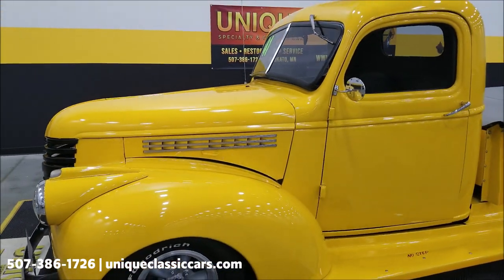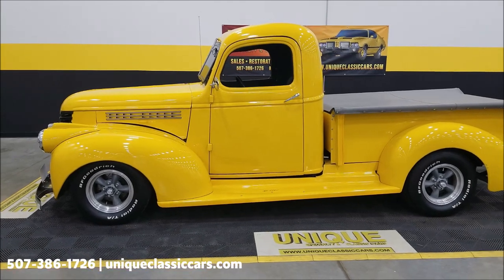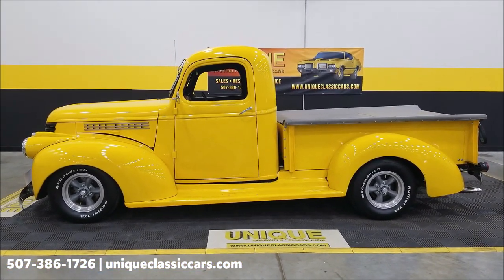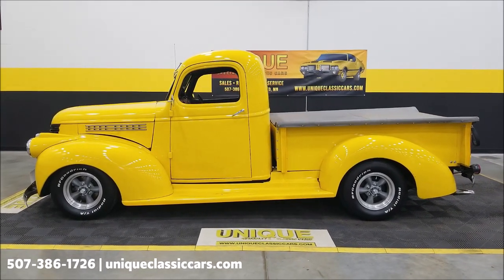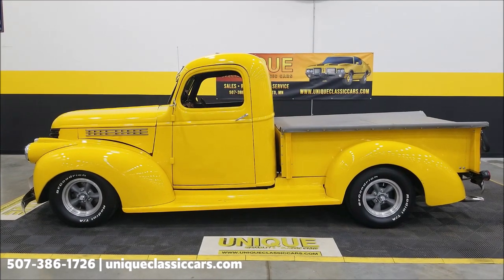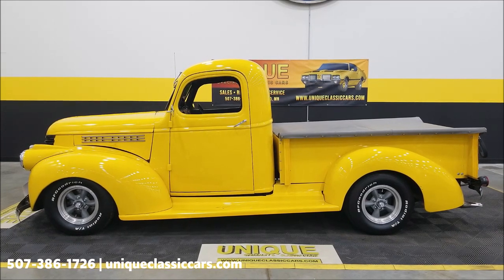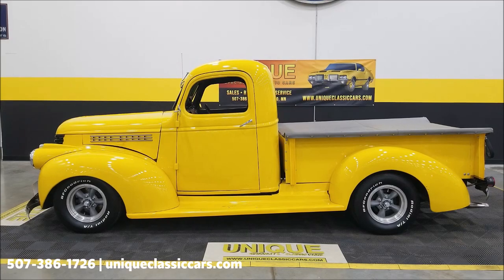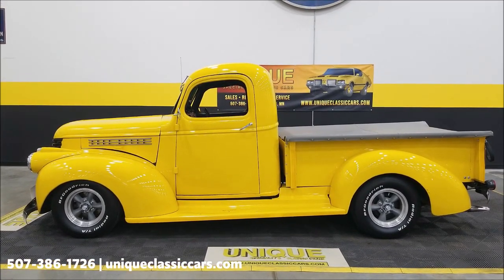Close that back up — check out the passenger side of the engine bay in the still pictures; it'll be a lot easier to see there. Our phone number is 507-386-1726. Visit uniqueclassiccars.com — click the link down below this video. Remember, we do consider trades, financing is available, we can assist with transportation, and this vehicle may be eligible for an extended service contract. Consult with your sales associate when you call in or email.